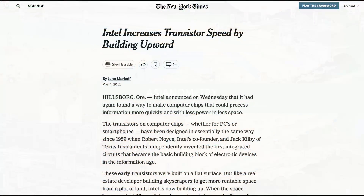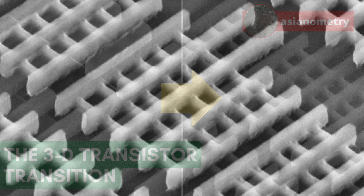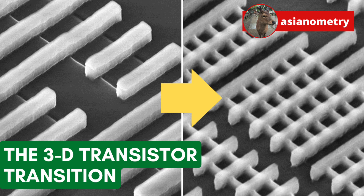Starting in 2011, Intel and the rest of the leading-edge semiconductor industry made a remarkable technical transition. For the first time, the industry began producing transistors in three dimensions, largely referred to as the Fin Field Effect Transistor or FinFET. It was a move over 10 years in the making. Let us look back at this historic industrial move.